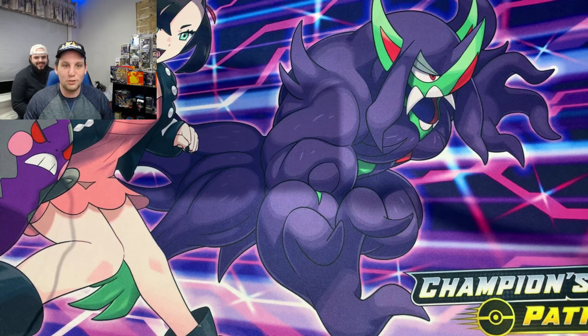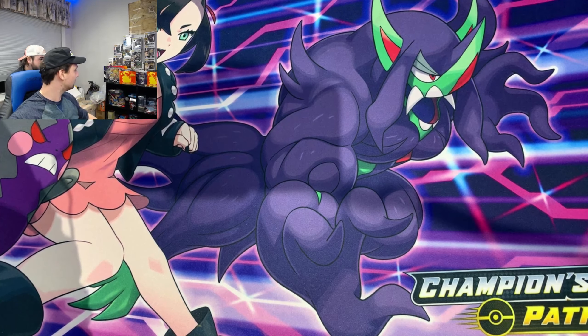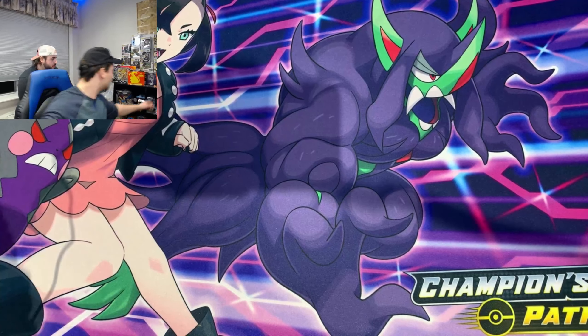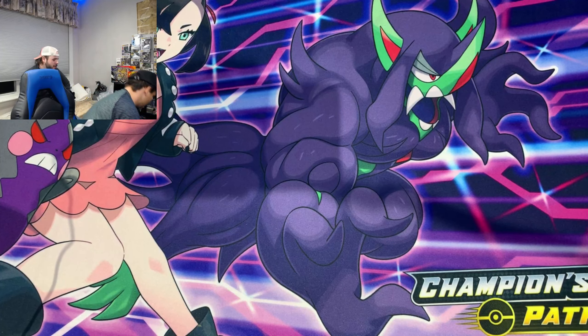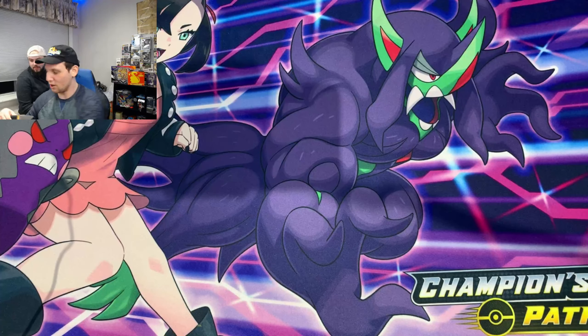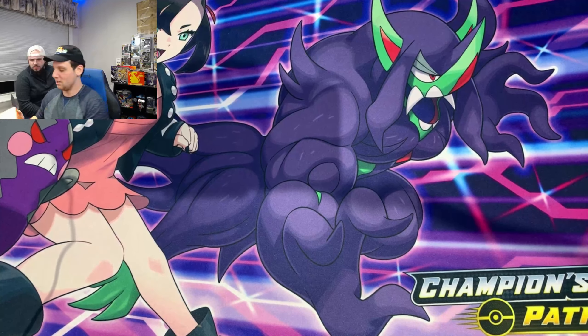Alright, Larry - which ETB are we opening? Left or right? I was thinking the one on the right. We're doing the one on the right? Alright, look at that. Here we go - opening up the VV ETB. I'm not going to go through all the stuff that's inside because we already did that in my first video. We're just going to cut right into this and start opening the packs.